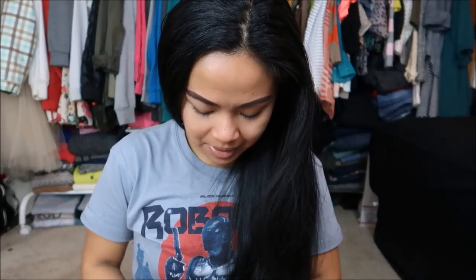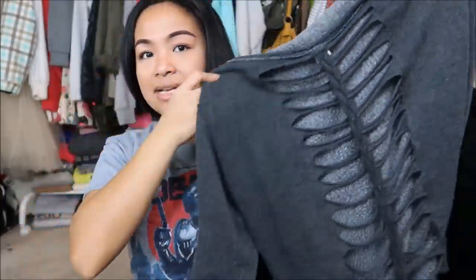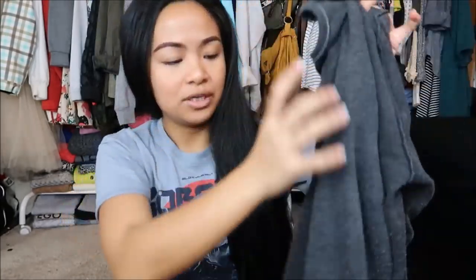The next item is by BP in a size small. BP is usually a brand from Nordstrom or Nordstrom Rack. It is this gray sweater. The thing I like about it is that it has that cute opening in the back. So I can go ahead and destroy the whole thing and make it into one of the sweaters that I wear on an everyday basis.